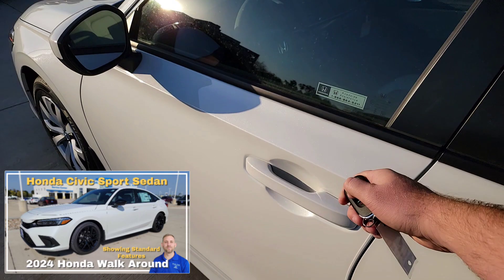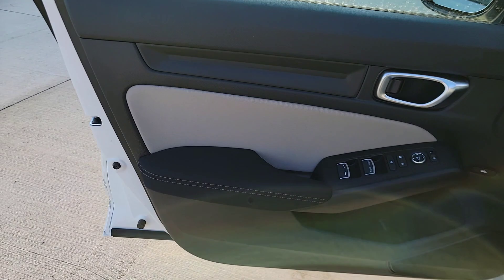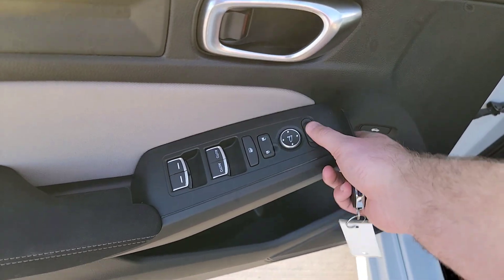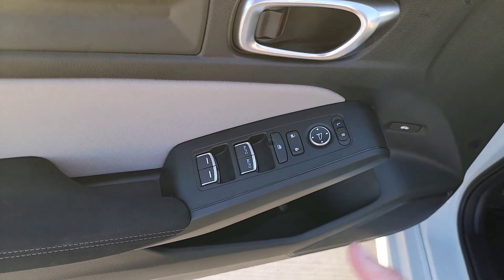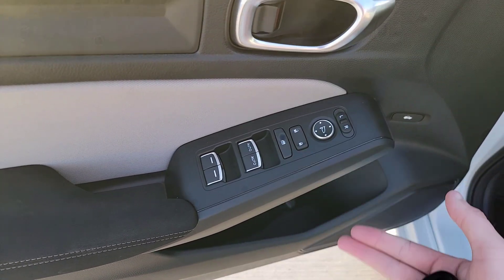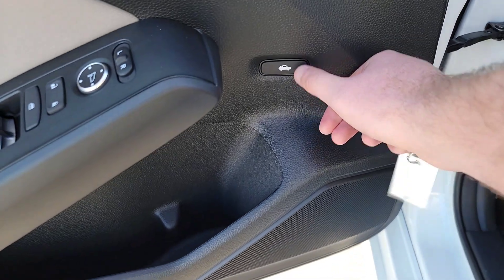Now opening up the driver's side door — you have a cloth armrest, power windows, power locks, mirror selectors, and a D-pad to adjust accordingly. There's a window lock button in case any young whippersnappers or a misbehaved husband is playing with the windows — you can lock them out. You've got additional cubby space down below, and your trunk release right there.